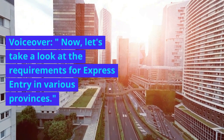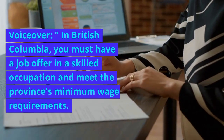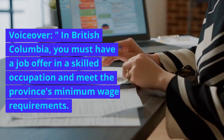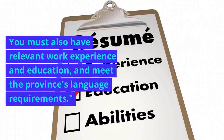Now, let's take a look at the requirements for Express Entry in various provinces. In British Columbia, you must have a job offer in a skilled occupation and meet the province's minimum wage requirements. You must also have relevant work experience and education, and meet the province's language requirements.